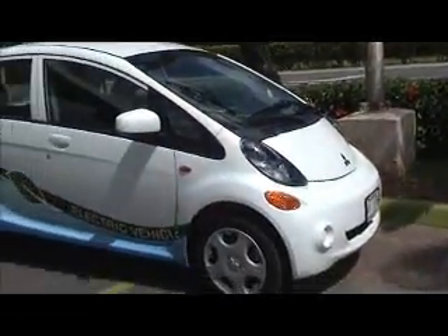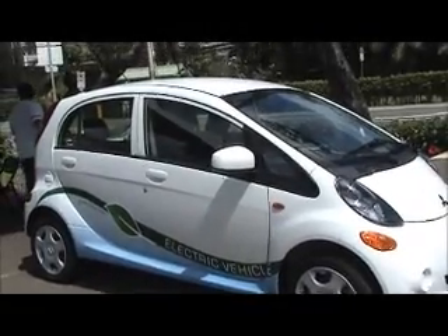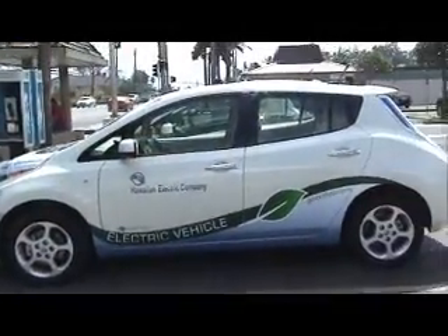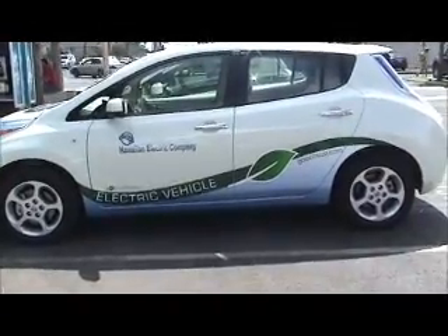Aloha! We're here out in Laie at the Alaihe Shopping Center. We're looking at the Mitsubishi i-car. It's a Hawaiian Electric vehicle with a nice low profile. We're out here for an electric vehicle event. Here's another Hawaiian Electric vehicle — this is a Nissan Leaf. Again, here's that beautiful logo. It's a great day out here at Alaihe Village Center.